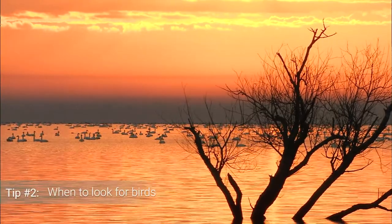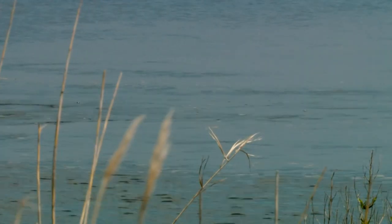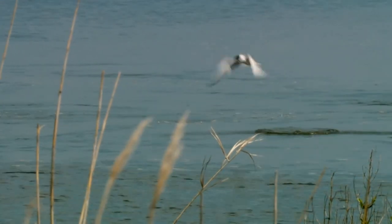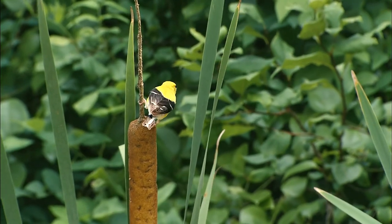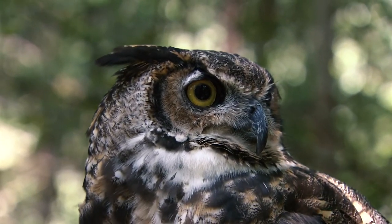Tip number two: when should you look for birds? The earlier in the day you bird, the better. Ever heard of the term 'early bird gets the worm'? The earlier a bird gets up, the more likely it is to get the needed calories for the day — and boy, do they need a lot. No worries if you aren't an early riser. Later in the afternoon there will be birds moving around. And if you bird at dusk, you can typically hear these birds of prey at night: owls.